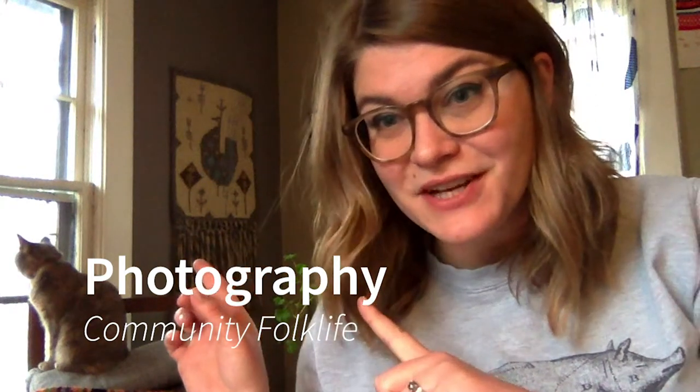Jenny is joining us for this video in which we'll be talking about photography. Bear with me if she starts chirping at birds or shredding up cardboard or something. She's a mess.